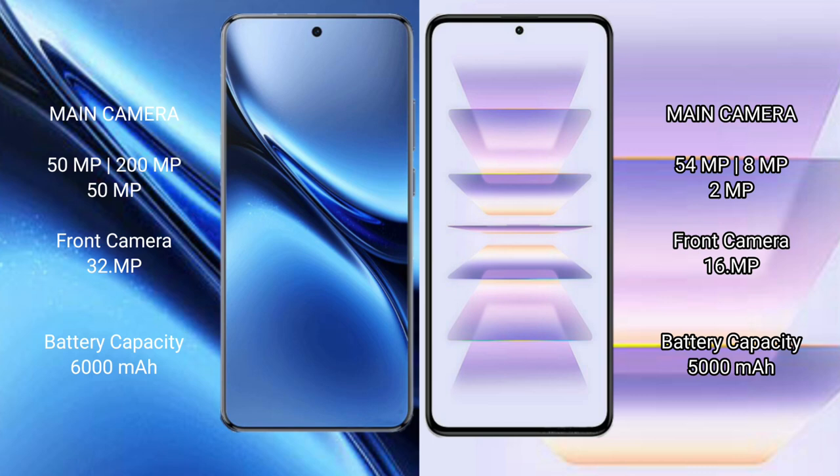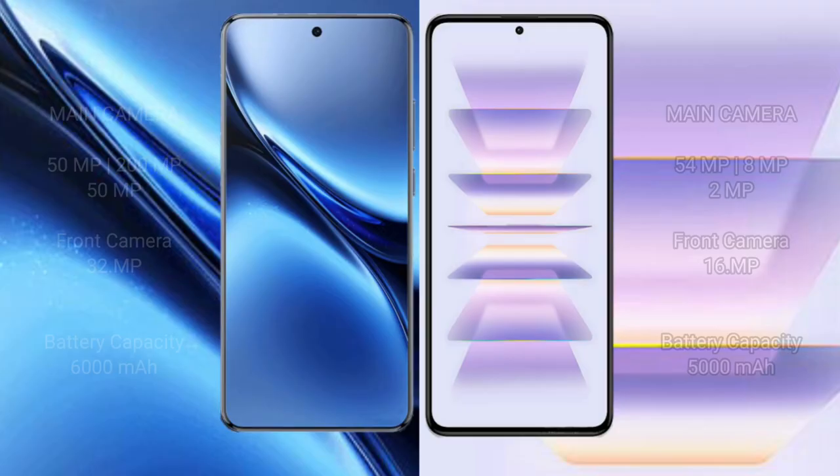Vivo X200 Pro has a 6000mAh battery with 90W fast charging support. Redmi K60 Pro has a 5000mAh battery with 120W fast charging support.